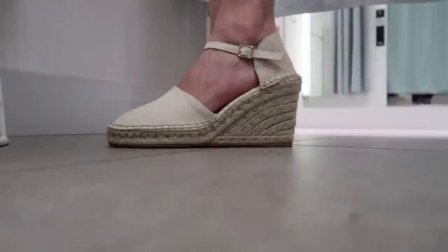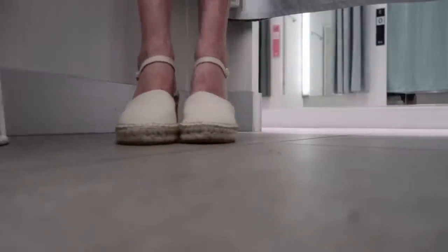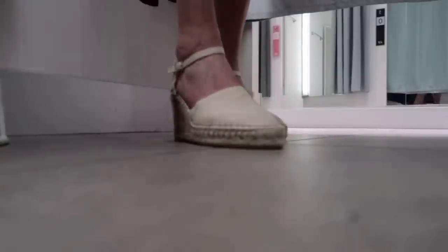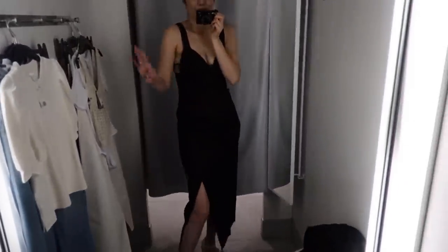The espadrilles fit perfectly — size eight fits like a glove and they're pretty comfortable too. Two thumbs up! The linen dress is definitely a vacation dress — not one to wear to dinner. It's a linen blend and very open, so you'll be showing your attributes. This is the perfect dress for a beach vacation somewhere very warm. Absolutely yes for vacationers.